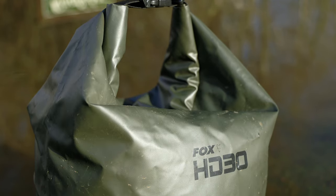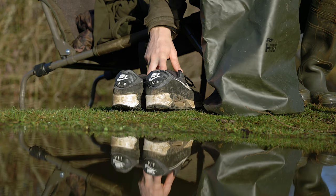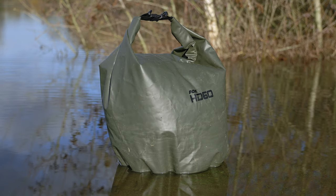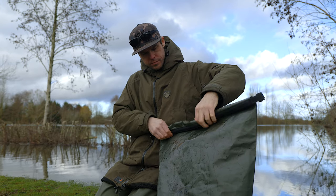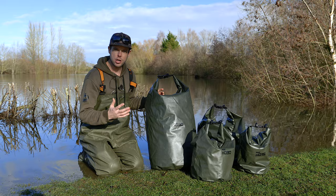Moving swiftly on to the 30 litre — obviously double the size of your 15 litre bag. This is ideal for things like trainers, your life jackets, or even a spare change of clothes. And moving on from that, we've got the 60 litre — this is perfect for keeping things like your waders and your wellies in. You're going to want to keep all that stuff dry, so the 60 litre is a perfect bag for those items.